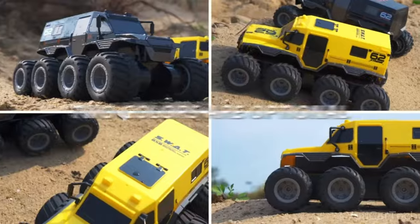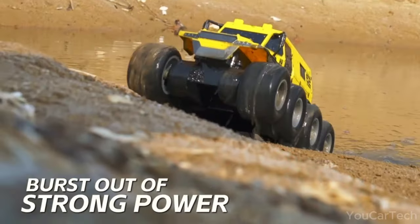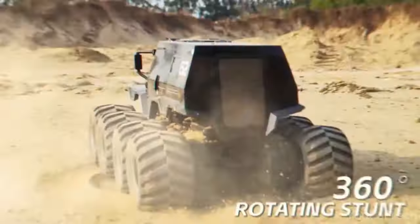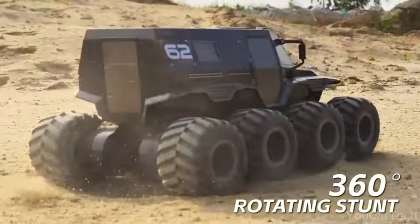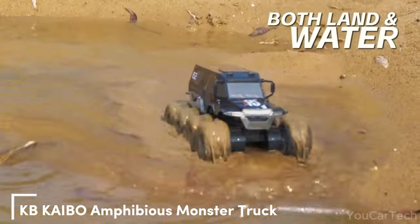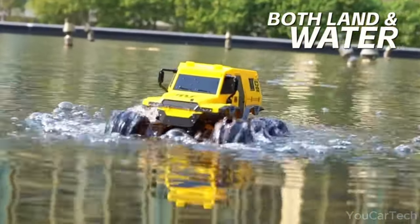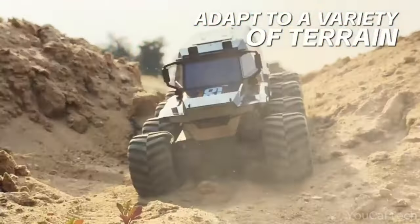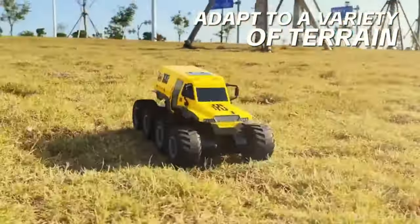Buckle up for a wild ride with the KB Kaibo Mega Monster Truck. This big, yellow, remote-control beast is built for maximum adventure. With gnarly all-terrain treads, it crushes anything in its path — grass, dirt, mud, no problem for this off-road animal. Even lakes and streams are fair game for this amphibious truck, as it fearlessly plows through water like a crocodile, never losing speed or traction.